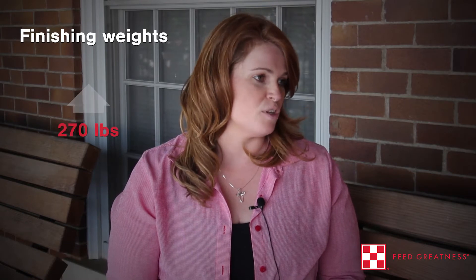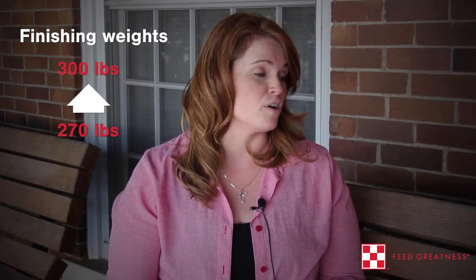One of the challenges that producers face is we're taking pigs to a heavier weight. Typically a few years ago we would have seen market weights from 270 to 280 pounds, and in the last couple to three years we're seeing those pushing over 300 pounds.